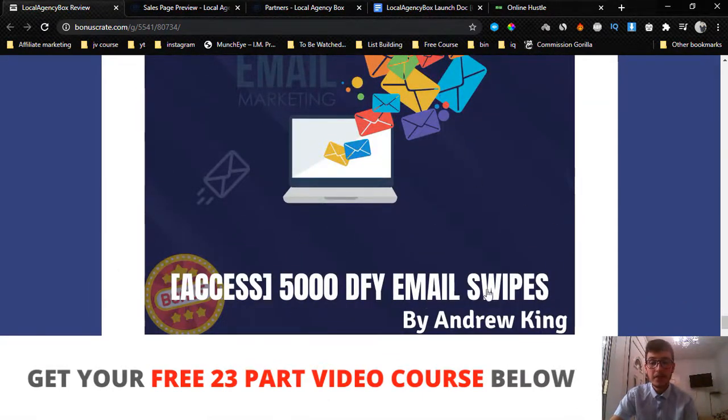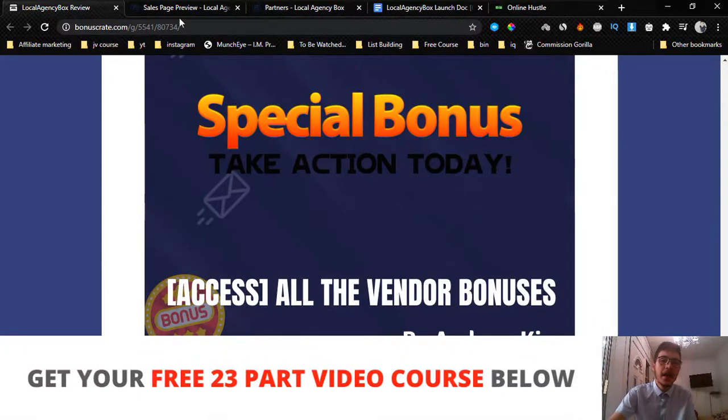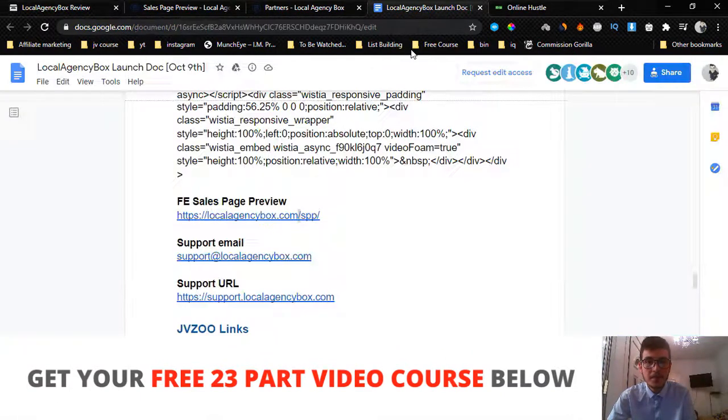Bonus number six is access to 5,000 done-for-you email swipes you can use to cold email businesses. You put them inside your email template and play with them — these are proven-to-convert templates that people will open and read. All you have to do is copy and paste them.